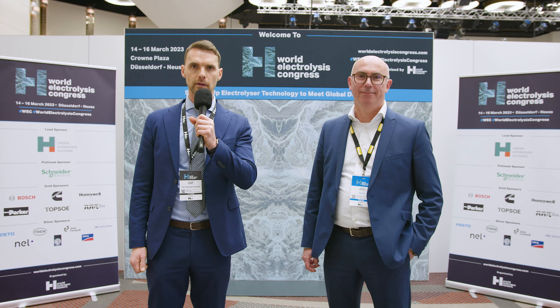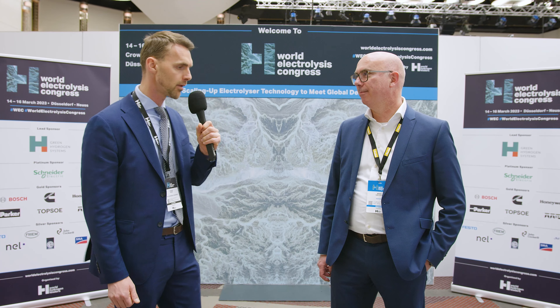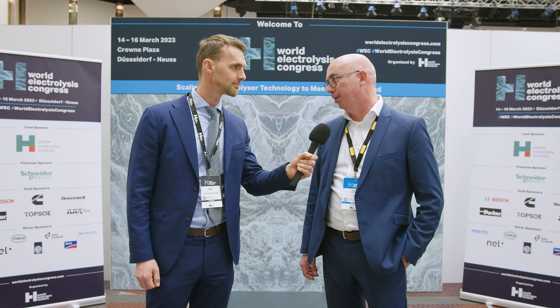Hello everyone, we're at the World Electrolysis Congress in Düsseldorf, organized by World Hydrogen Leaders. I am Johan Wiebe from The Hydrogen Standard and with me here today is Mark van Datte from Parker. I'm the market development manager for Parker Hannifin and I'm working closely with customers on new developments for the filtration group within Parker.